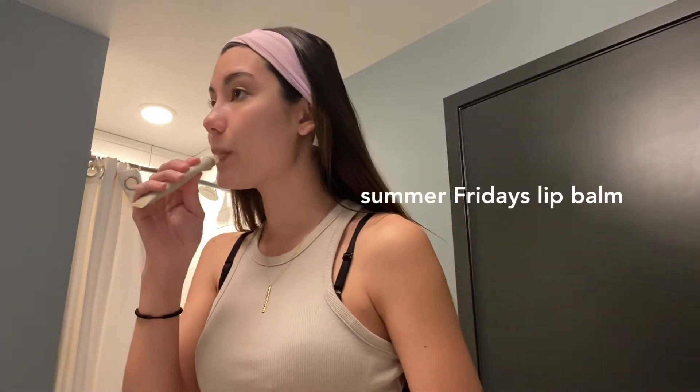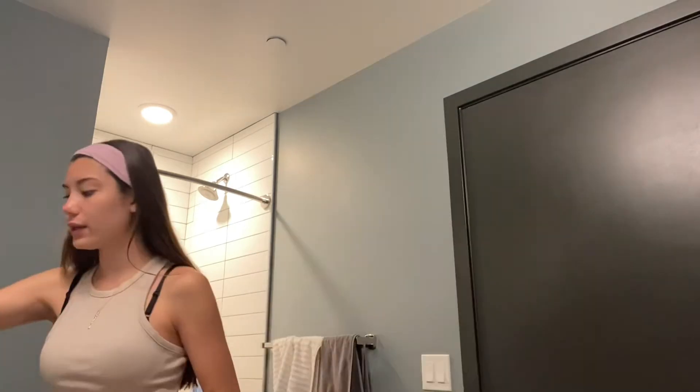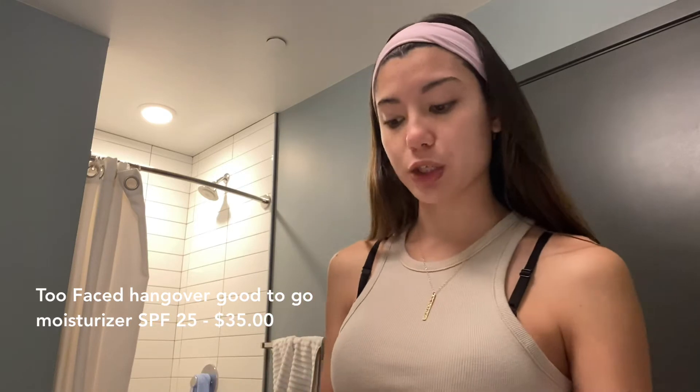I'm starting off with some lip balm — this is the one by Summer Fridays, tastes very good and I've been loving it recently. Then I'm going in with my Too Faced Hangover Good To Go Skin Protecting SPF 25 Moisturizer. I'm still trying this out, don't really know if I like it yet, but it's good to have some SPF on your face. Even here in Portland where it's rainy and gloomy, I always like to put on something with at least a little SPF before I start my day.